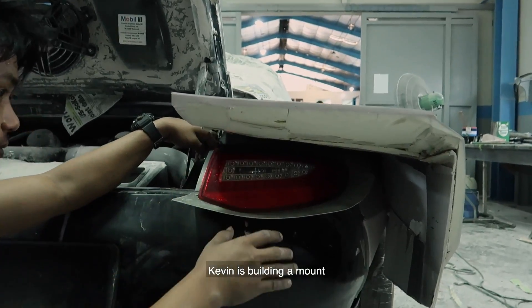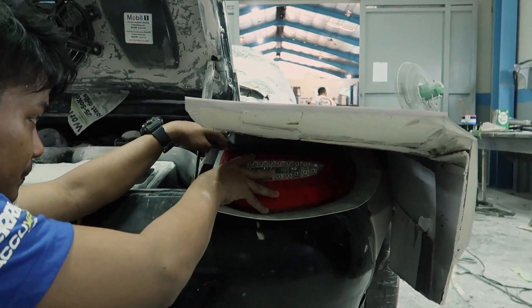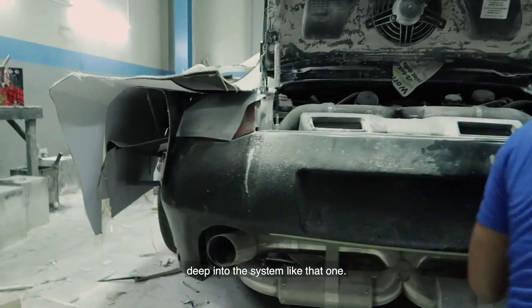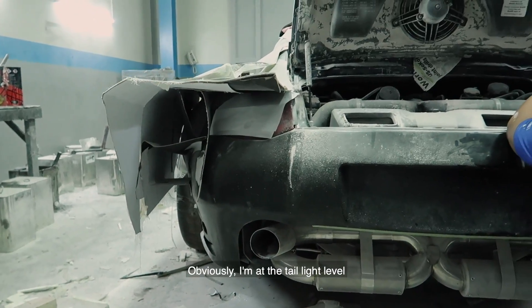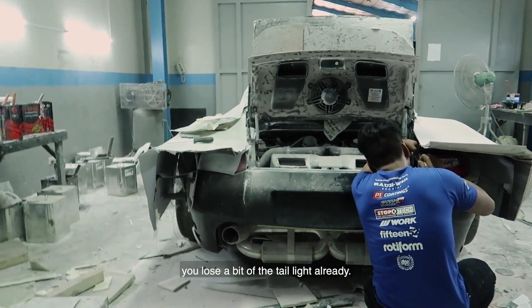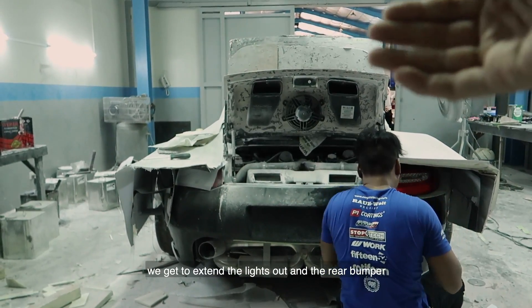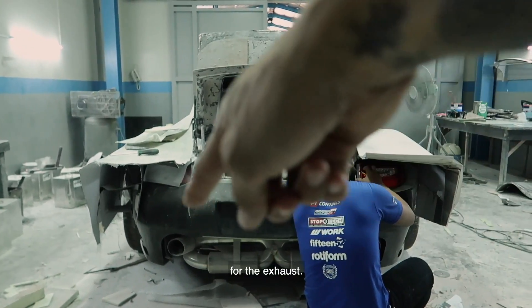Kevin is building a mount so we can pull the taillights out, so they're not tucked away deep into the body. If you go up to a seating position you lose a bit of the taillight already, so by extending the lights out with the rear bumper we just have to make new tips for the exhaust.